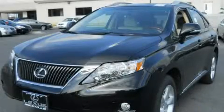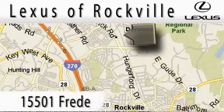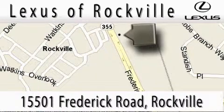Please call us today for more information on this great vehicle. Lexus of Rockville is located at 15501 Frederick Road in Rockville. Our main objective is to make your experience at our dealership a satisfying one, whether it's for sales, service, or a part.